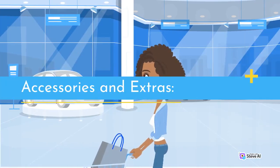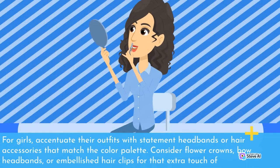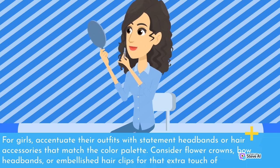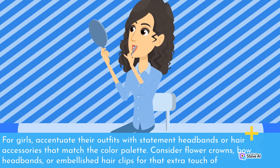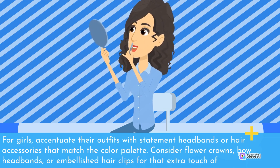Accessories and Extras. 1. Statement Headbands and Hair Accessories. For girls, accentuate their outfits with statement headbands or hair accessories that match the color palette. Consider flower crowns, bow headbands, or embellished hair clips for that extra touch of cuteness.